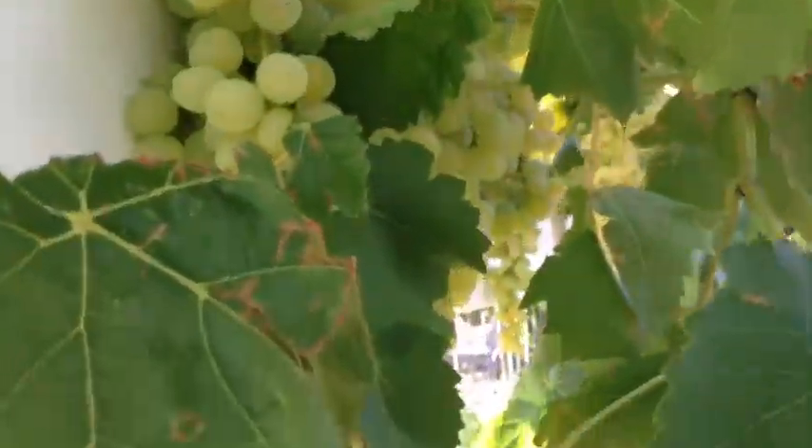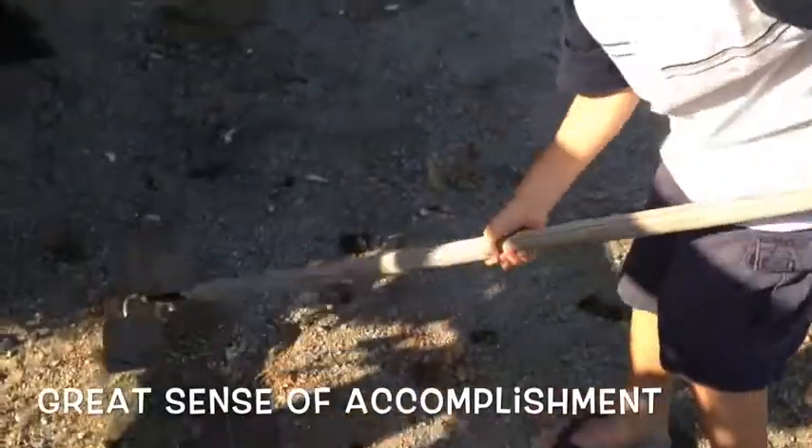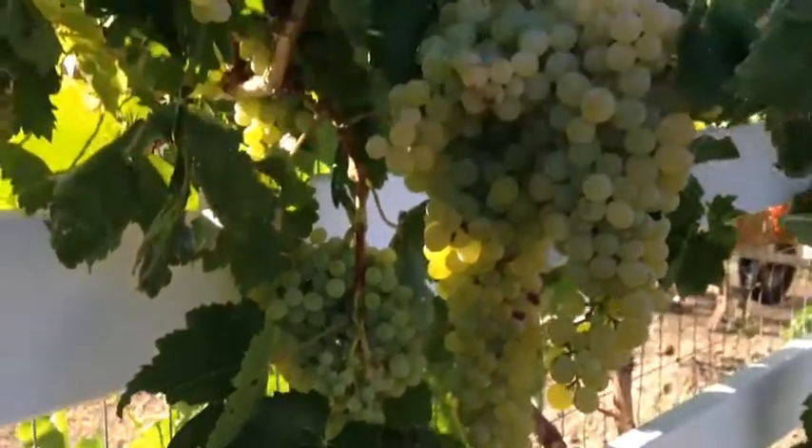Wow Mickey, look at these — they're beautiful. What are you doing? Picking weeds. Picking weeds? Good job.